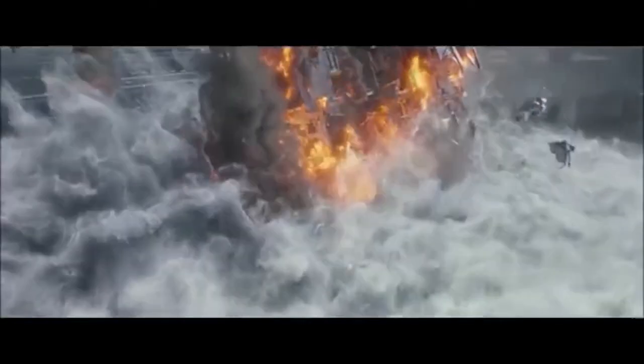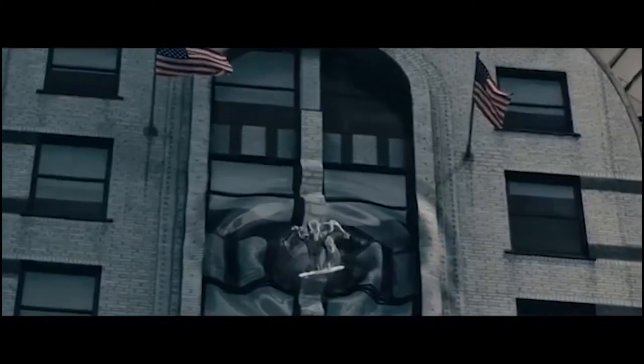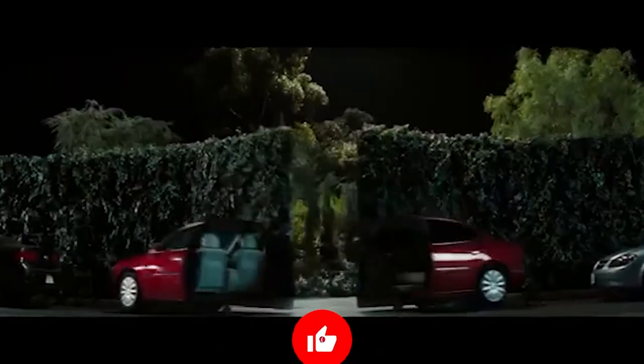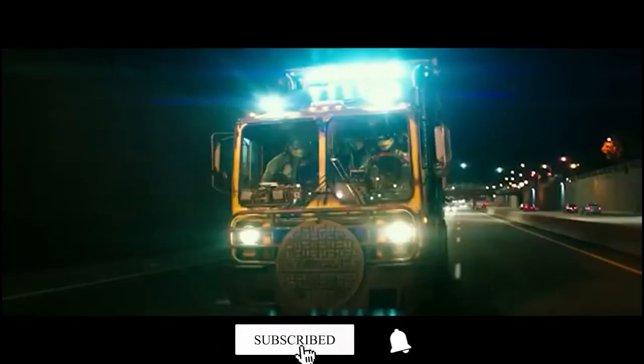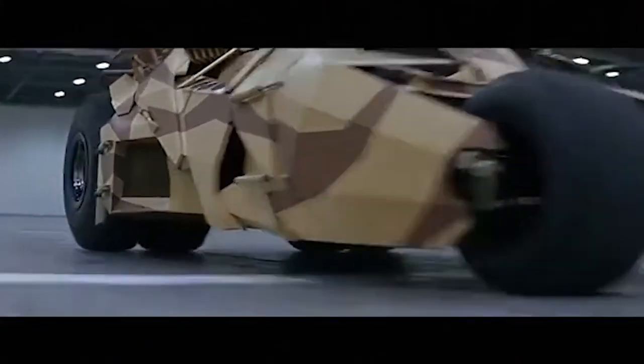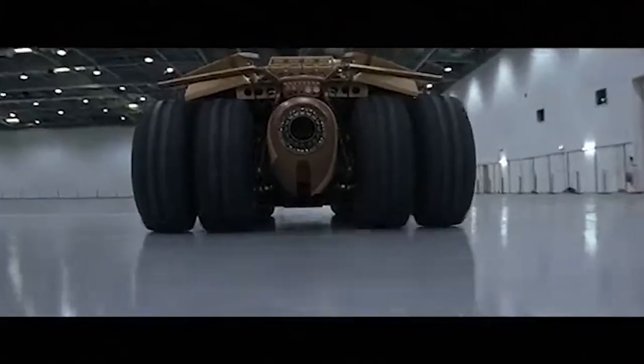Welcome to Comic Comics, where today we'll be counting down our top 10 picks for the coolest superhero vehicles throughout comics and film. If you want to see more content like this, make sure to like this video, hit that subscribe button down below, and click that bell icon for notifications on upcoming content. With that, let's jump right into our top 10 picks for coolest superhero vehicles.